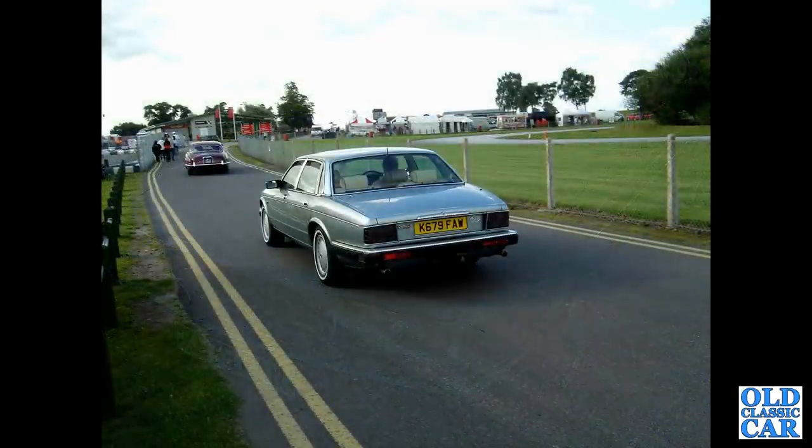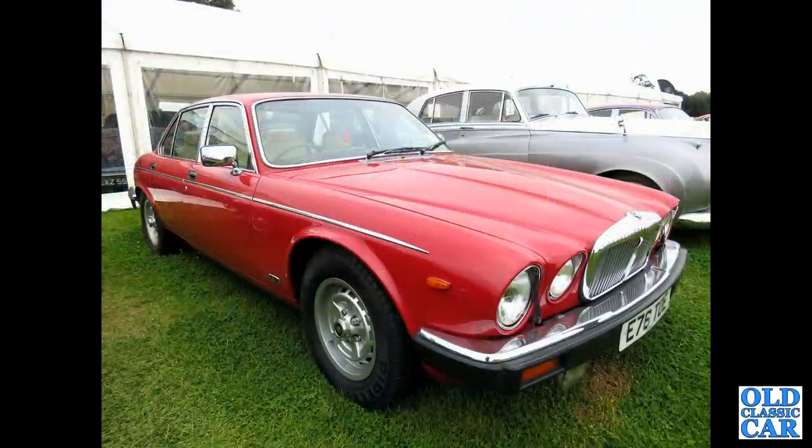A rear view of the same car at a different event — this was at Alton Park, with white wall tyres. Spotted at the Alton Park Gold Cup in 2021 was this E-registration Daimler Double Six, V12 powered, 5.3 litre car.